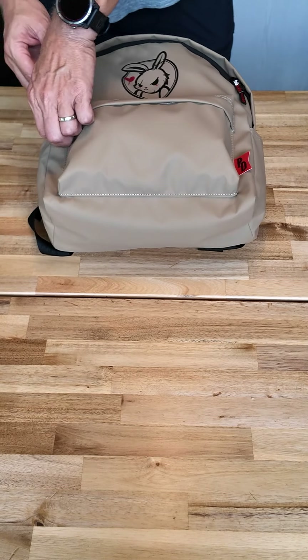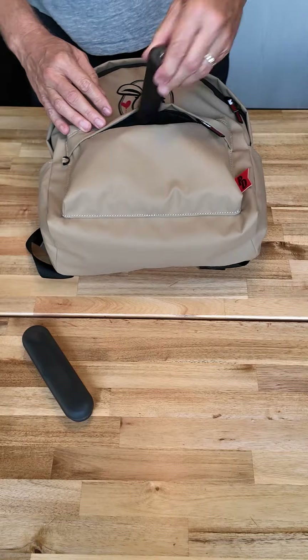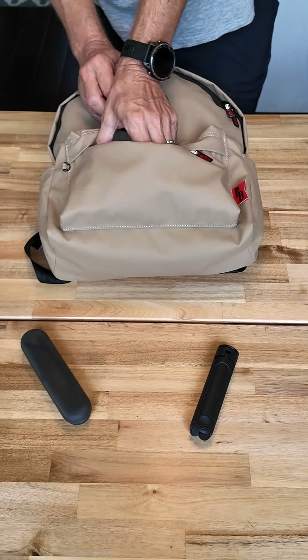We are going to Kyoto on vacation and I've packed up my bag. It's one of our new Plushie Dreadfuls bags. I wanted to show you how much stuff fits inside of this.